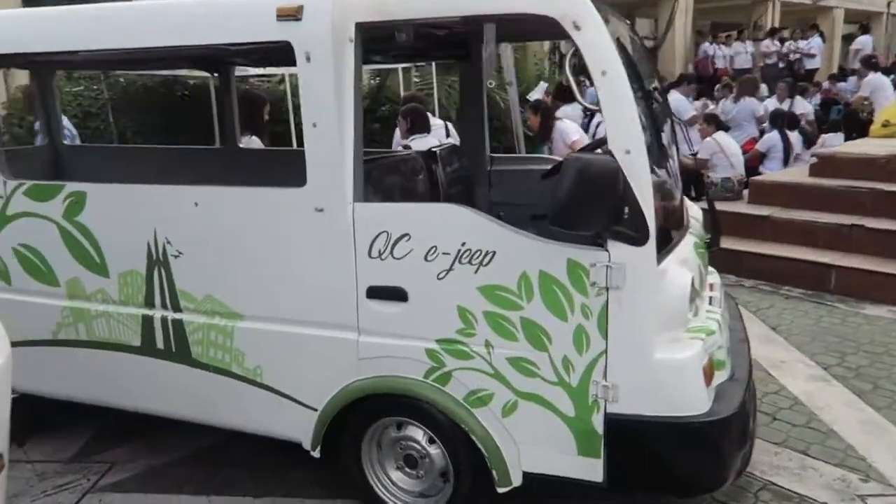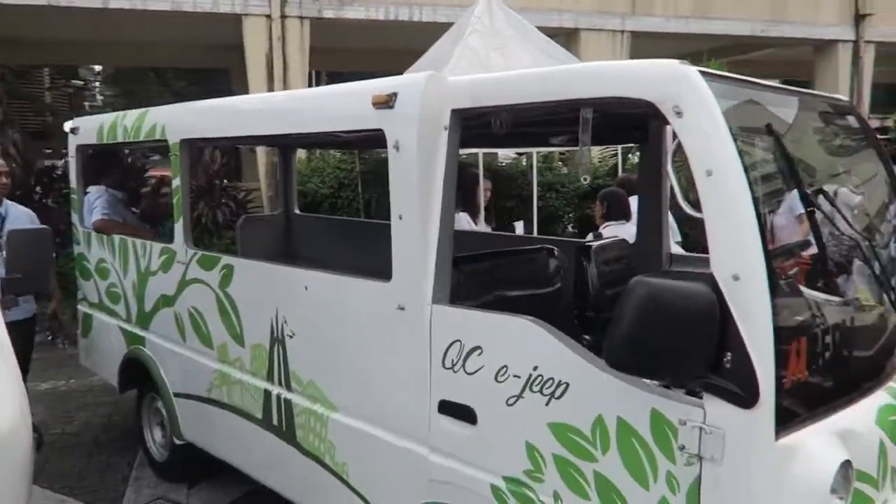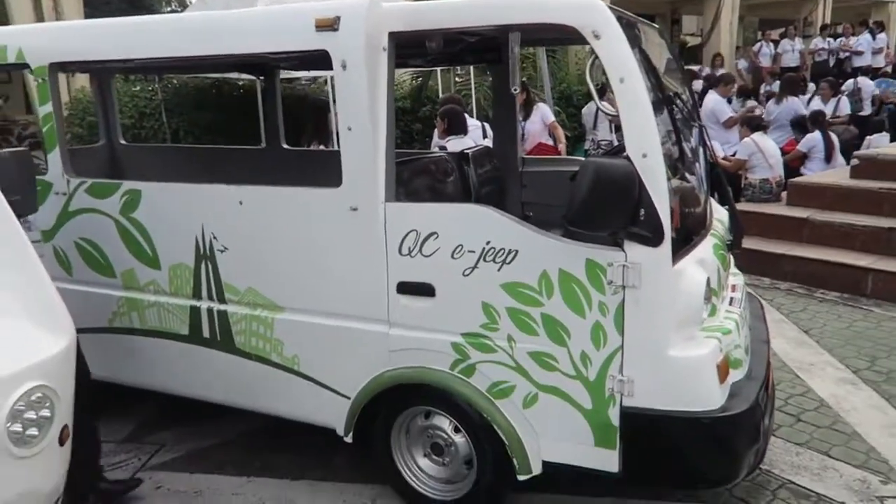And then you've got another one of the little QCE jeeps here. But again, this is the older style — still quite nice and still electric, but it is the older style.